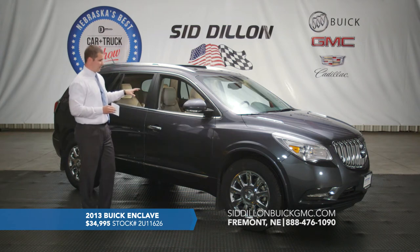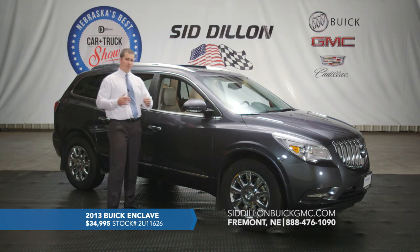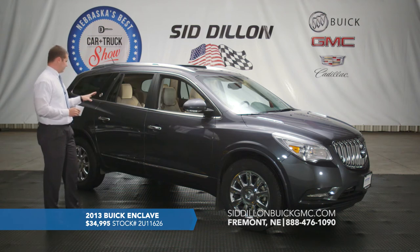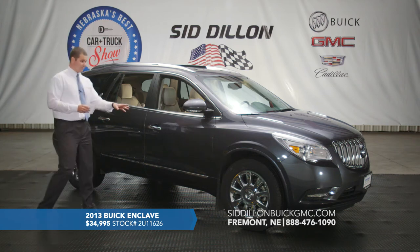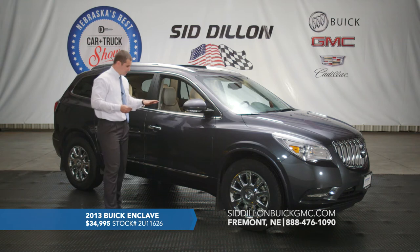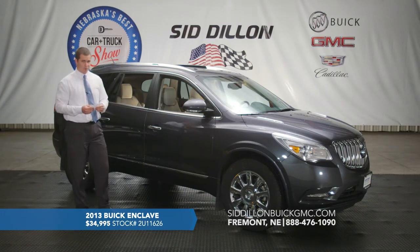Another exclusive safety feature on this Enclave is a front center airbag — in a side-impact collision, an airbag deploys between the driver and front passenger to prevent them from colliding with each other, a feature introduced for the 2013 Enclave. This is a one-owner local trade with zero accidents reported. We installed four new Michelin tires and replaced the front brakes and rotors. This 2013 Buick Enclave has just under 47,000 miles and is available at SidDillonBuickGMCCadillac.com for $34,995.